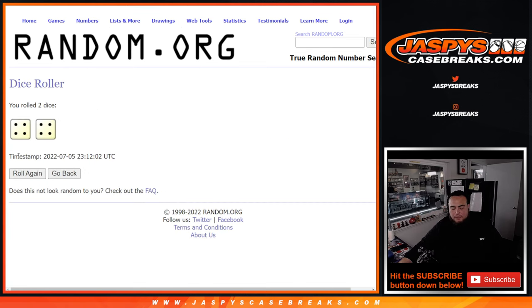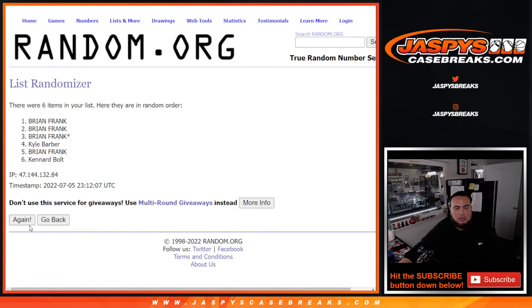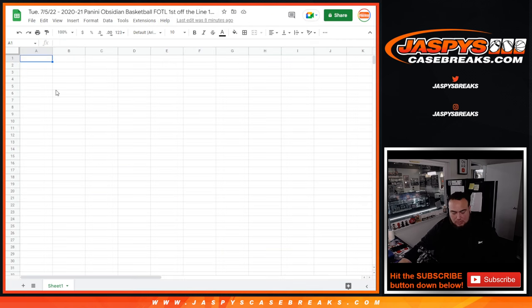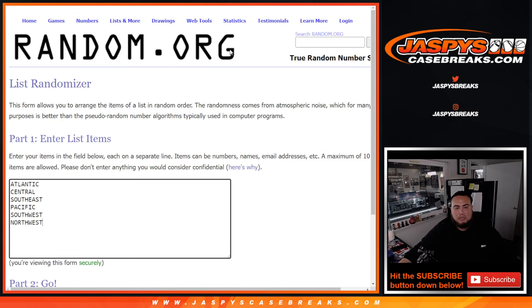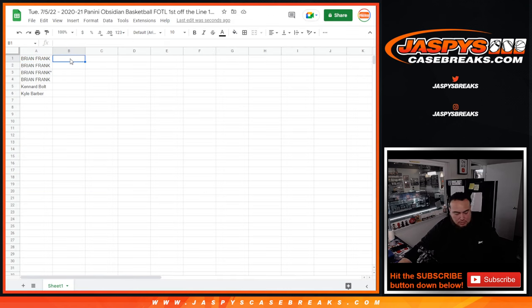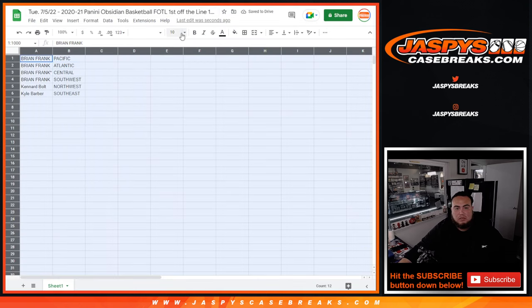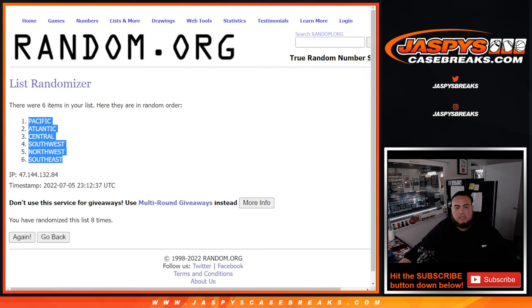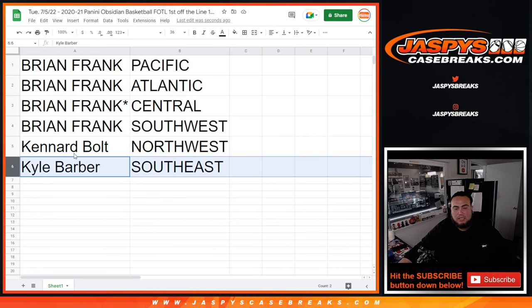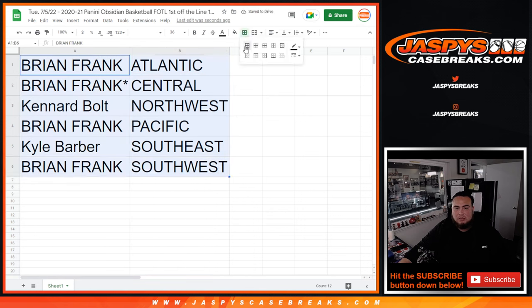Let's roll the dice — four and four, eight times. Good luck, here we go. Rolling eight times... Pacific division down to the Southeast. Brian Frank gets the Pacific, Atlantic, Central, and Southwest. Canard gets the Northwest, and Kyle Barber gets the Southeast. I'll give it a quick 30 seconds in case there are any trades.